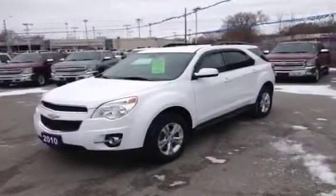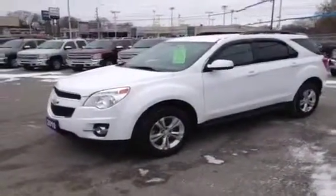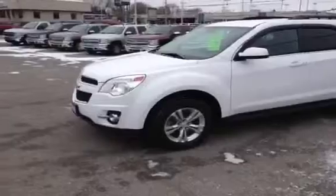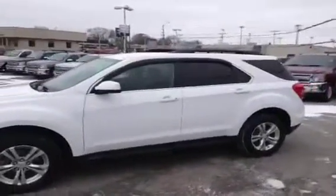As you can see from the outside, it's finished in white with ebony light titanium interior. It comes standard with 17-inch aluminum alloy rims, fog lights, factory tinted glass, and a roof rack. This vehicle also has window guards.